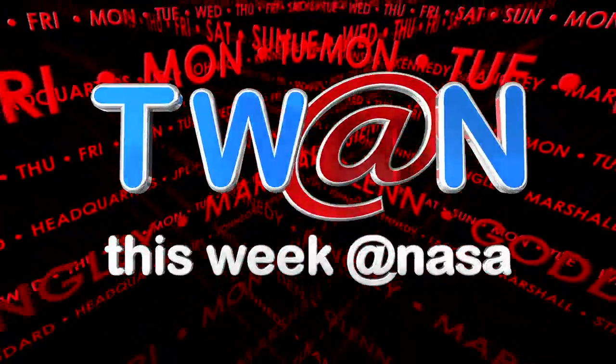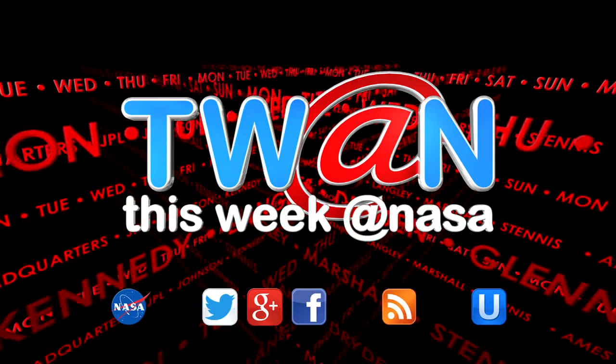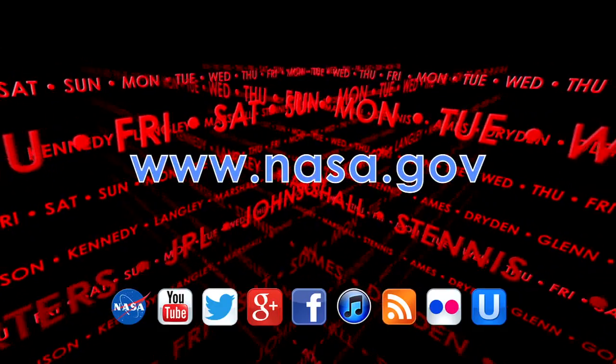And that's This Week at NASA. For more on these and other stories, or to follow us on Flickr, iTunes and other social media, log on to www.nasa.gov.